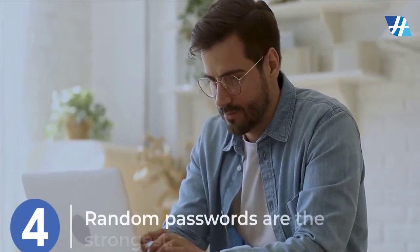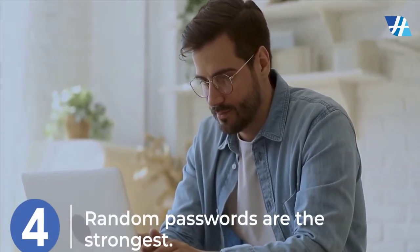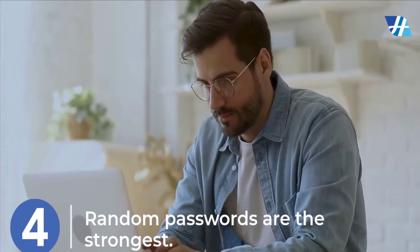Random passwords are the strongest. If you're having trouble creating one, you can use a password generator instead.